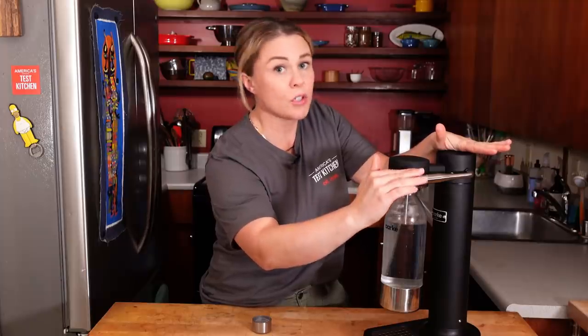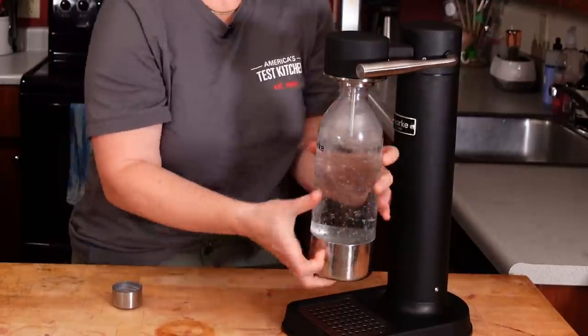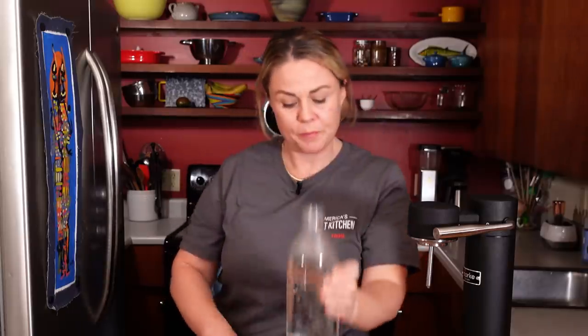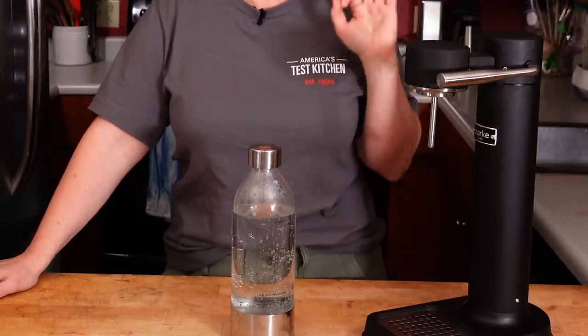I just push down this lever to my desired bubbliness. Deliciously bubbly. Here's a little extra tip: colder water will carbonate easier and get bubblier, so if you want really bubbly water, make sure you're starting with super cold water. So if you love seltzer water and want to reduce your carbon footprint and save on purchasing seltzer, an at-home seltzer maker is a great option.